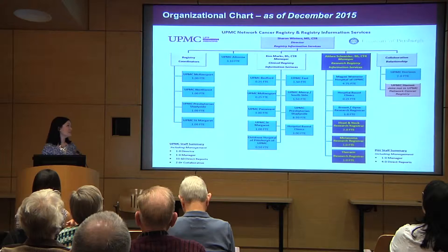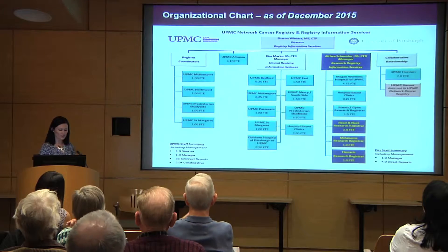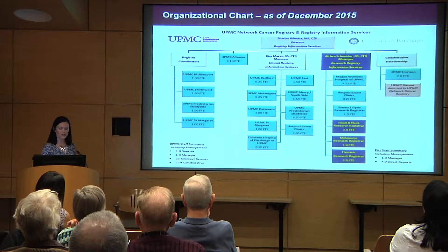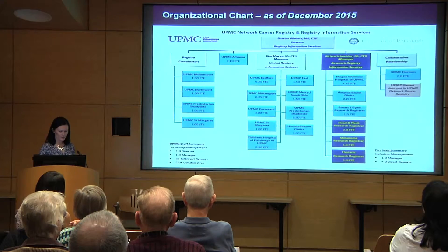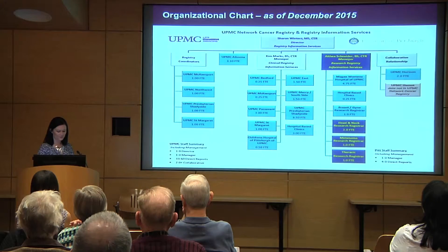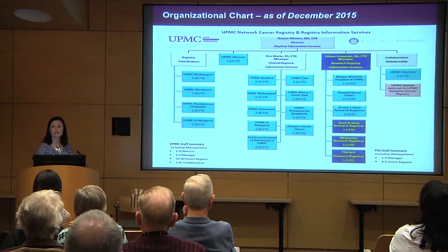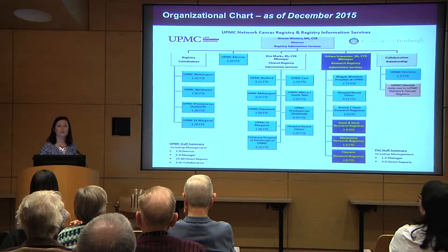At UPMC and the University of Pittsburgh, we have a cancer registry that consists of one director, two managers, and 37 tumor registrars. There are four specialized tumor registrars in our department. We have a head and neck cancer specialist, a lung cancer specialist, a breast and gynae specialist, and myself, the melanoma specialist. These specialized positions are grant funded and serve to provide high quality data for the doctors who are performing novel research in that particular field, such as Dr. Kirkwood and some of the other doctors who are here today.